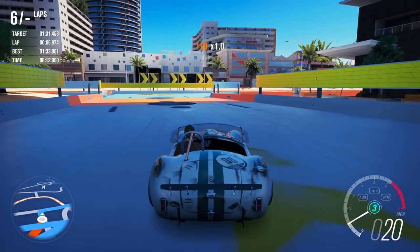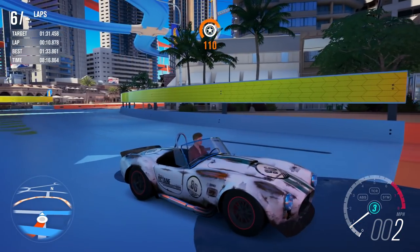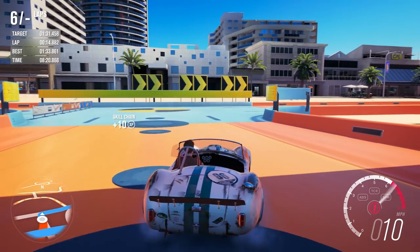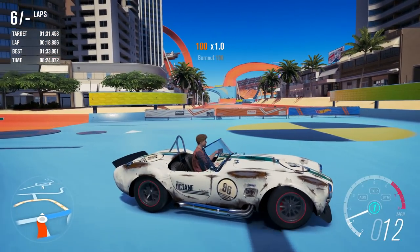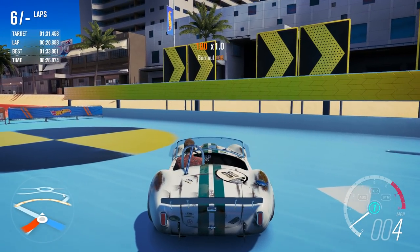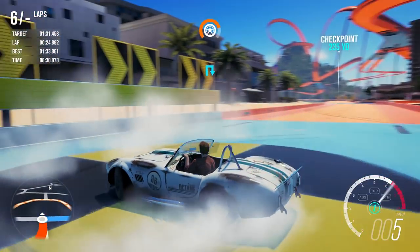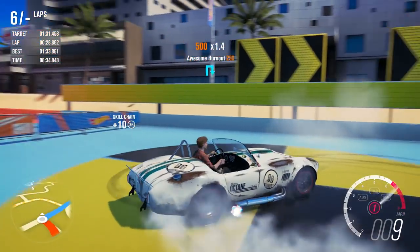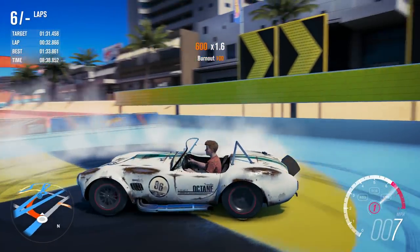33.861 for the Shelby. There was not too much more left in that car, I'm going to be honest — basically a second down on the Holden. I might have expected a little bit more in truth. I wasn't quite prepared for as much understeer from this vehicle.